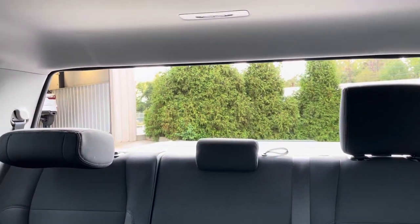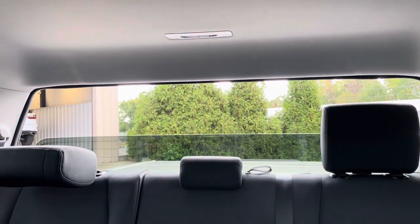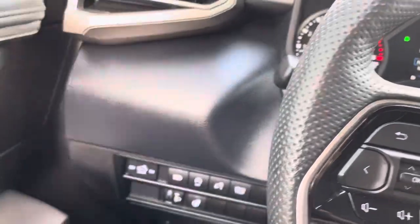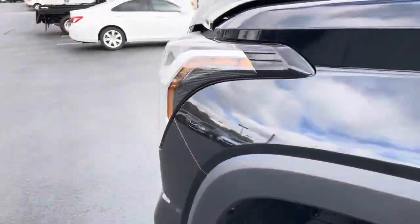Coolest Toyota feature ever is that back sliding glass that goes all the way down. It's been a staple for a long time and has kind of become an iconic thing for them — definitely jealous of that for sure. And last but not least, we'll look underneath the hood.